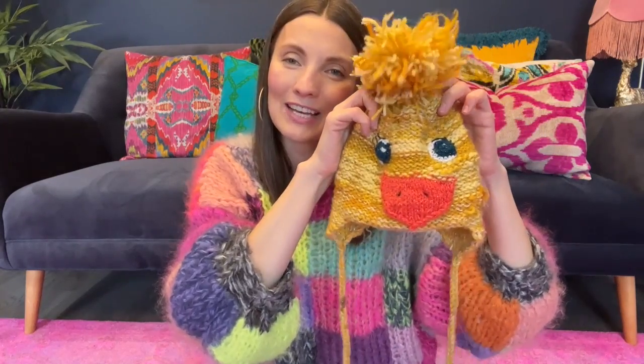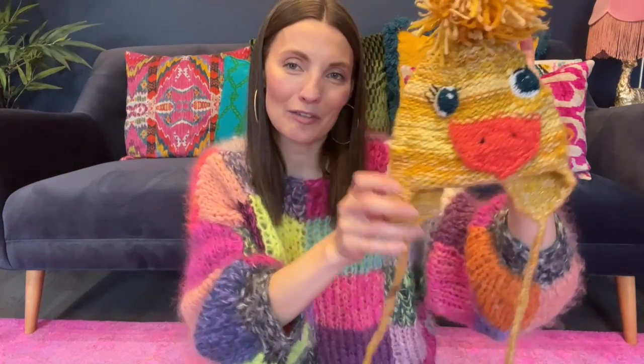Number nine: The Easiest Ear Flap Hat by Jen Eady. I knit this inside out and I added some duck face details for use as a Halloween costume and just for fun.